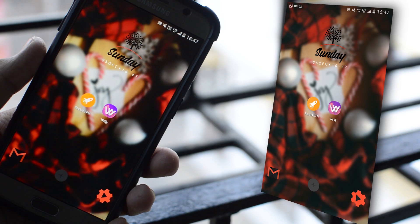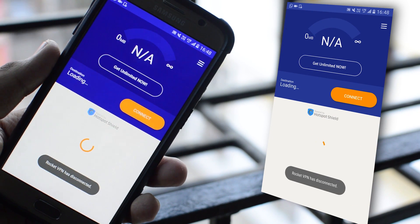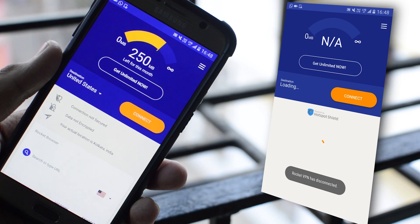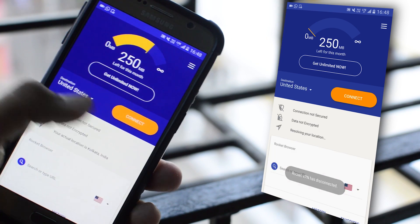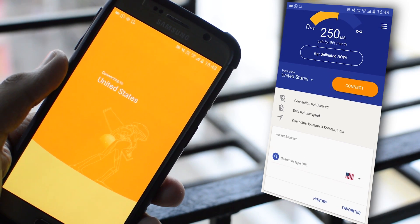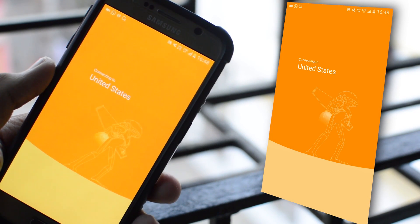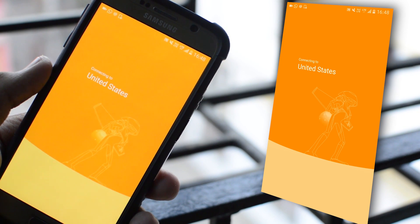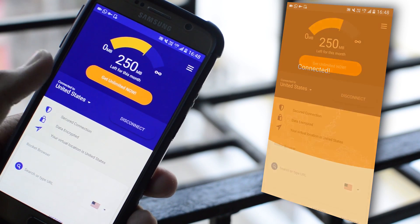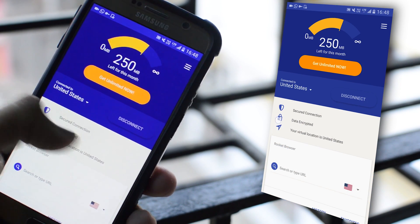The next app on our list goes by the name of Rocket VPN. It's a virtual private network application, which you can understand by its name. This app basically creates a private server for your internet connection, whether it's Wi-Fi or mobile data, and you can connect to a server from all around the world. Currently I've set it to United States, and what this allows you to do is keep your personal information while browsing the internet private and safe, so hackers and other people can't read your information.